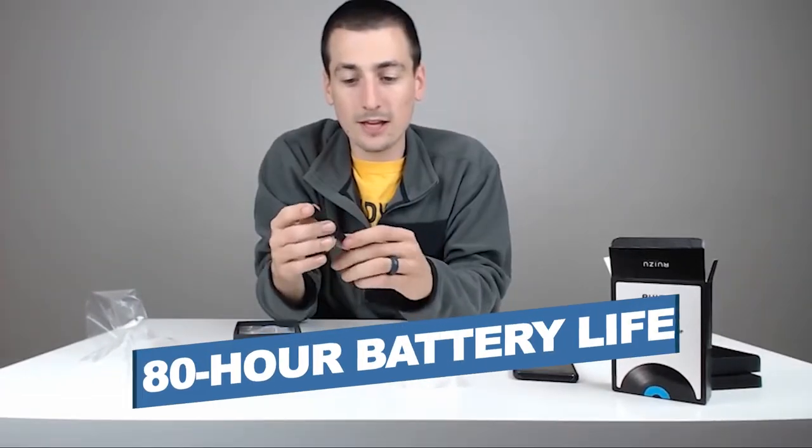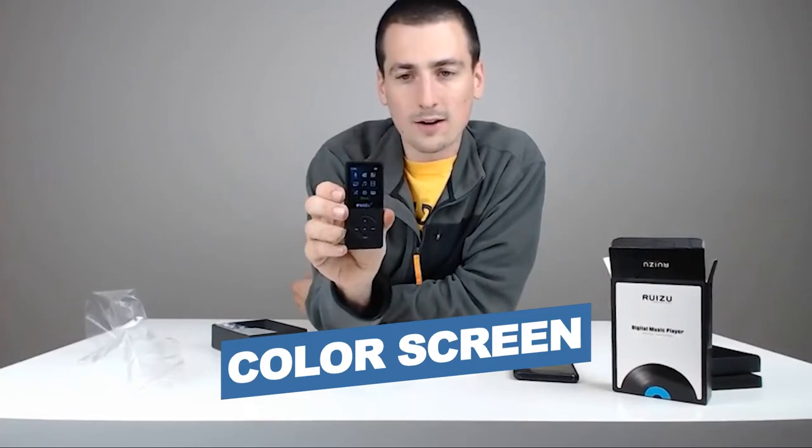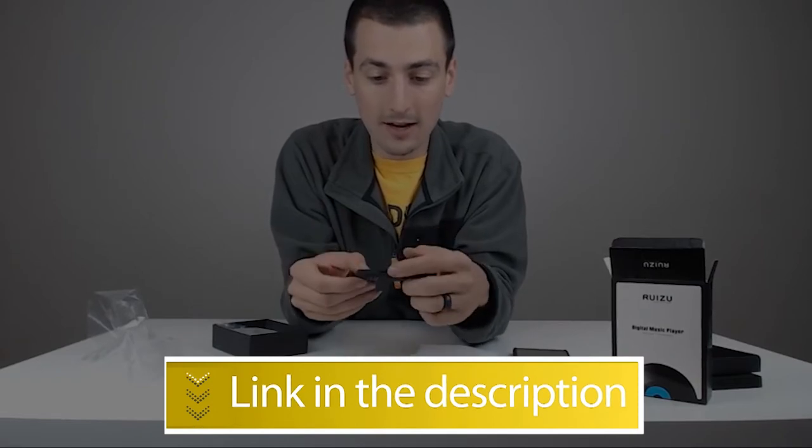Notable features: 80-hour Battery Life, Lightweight, Color Screen. Users rated this product 4 out of 5.